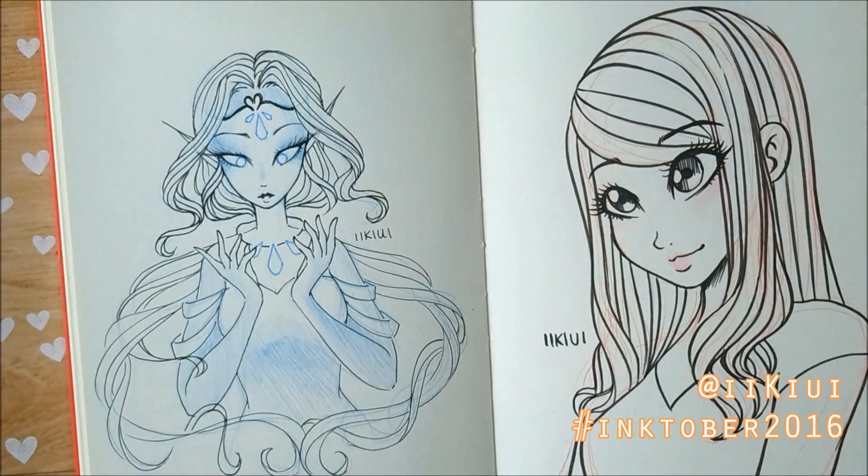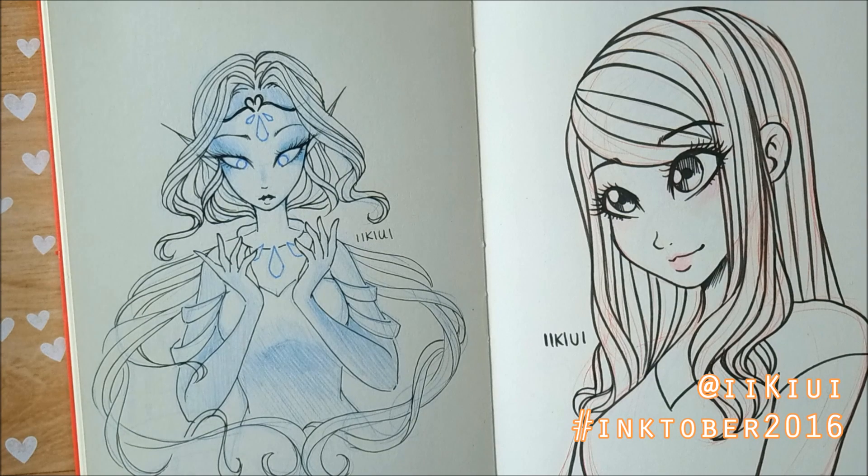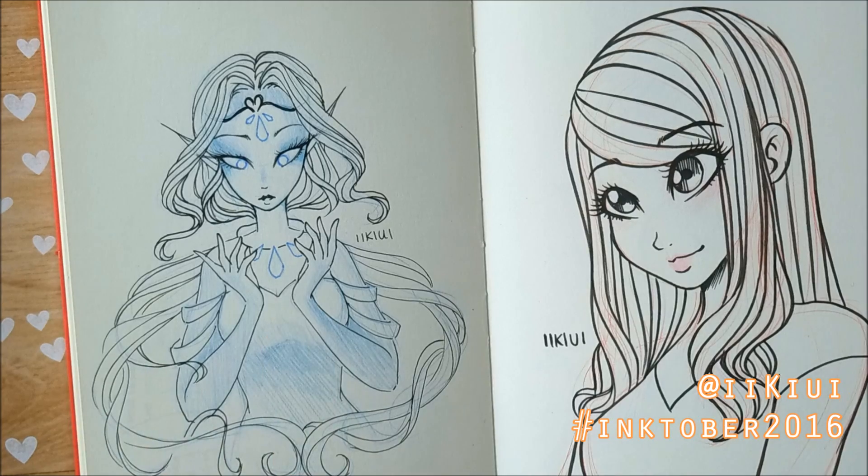Then over here you saw the video where I sketched this out. I was inspired by the colored pen that I had along with just jewels and gems. I need to practice drawing gems though.